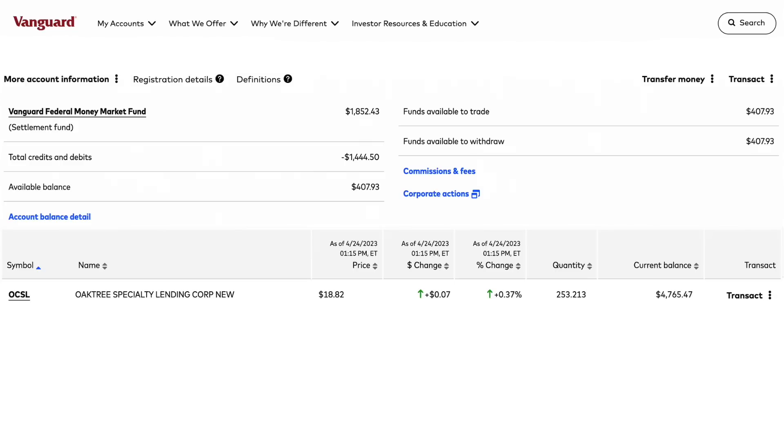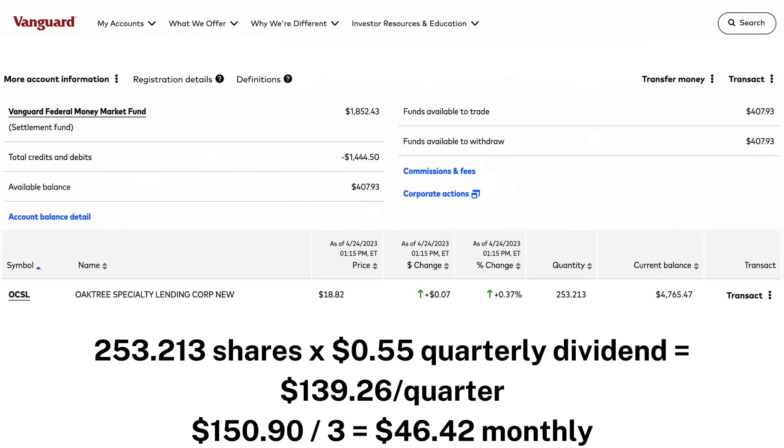Oaktree currently pays quarterly dividends, with their last being $0.55 per share. Unfortunately, they don't pay special dividends on a regular basis, although they just recently did back in January. With the number of shares I own of OCSL, I currently receive roughly $139.26 in dividends each quarter, or divided by 3, that comes out to roughly $46.42 a month in dividends from this stock.